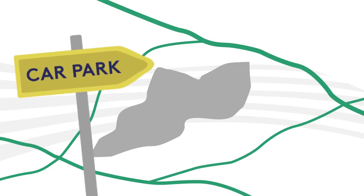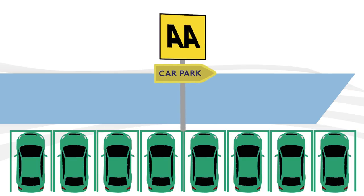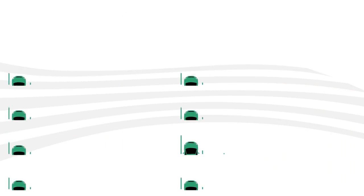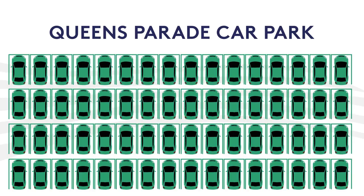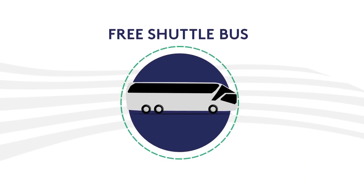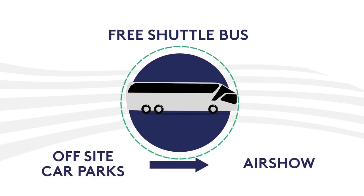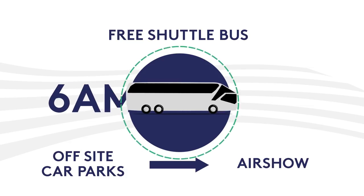During the exhibition period there will be special routes in the immediate vicinity of Farnborough, which will be clearly signposted. Follow the yellow AA road signs to the car park specified on your parking label, or head to the Queen's Parade car park. Once parked, board one of the free shuttle buses which run frequently from the Queen's Parade car park to the air show venue from 6am to 7pm daily.